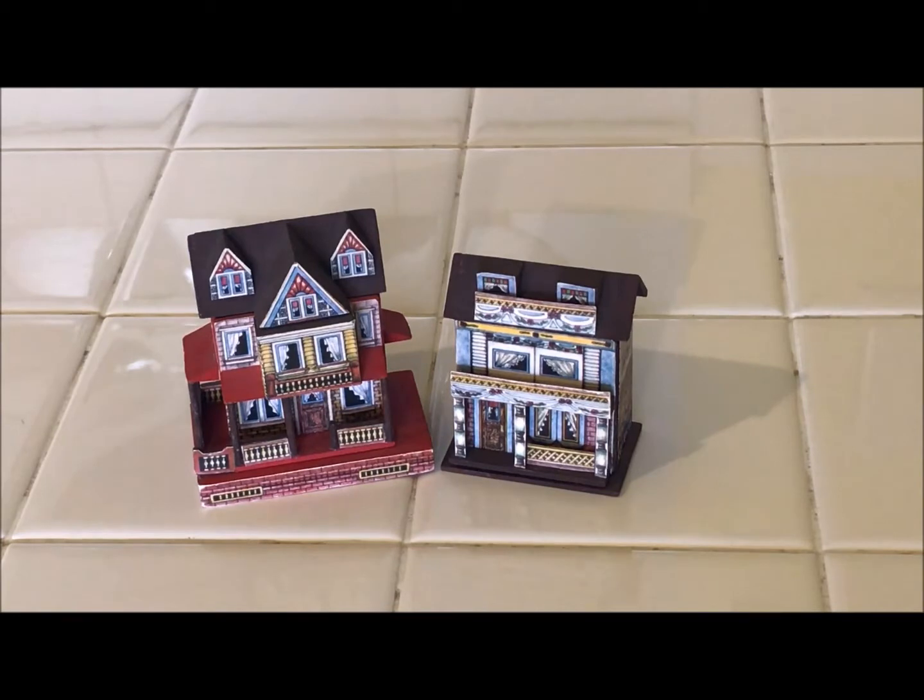I found these miniature litho dollhouses — they're vintage, I'm pretty sure they're not antique. I found them at this little outdoor antique vintage market. It was in front of an antique store, a collectible store, thrift store type of store. They're not there anymore, which is really sad because I love that place.